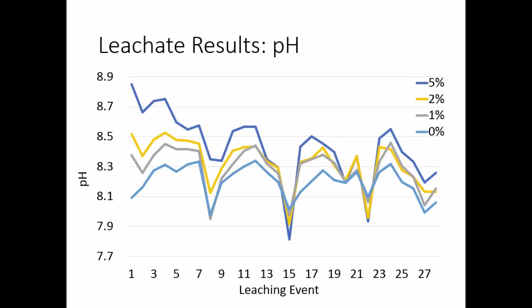Looking at results — and I want to point out this is a very narrow band of pH ranges, so there weren't huge differences. But the 5% biochar did have an overall higher pH, and then 2%, 1%, and 0% biochar below that. There are funny dips in the pH periodically where we applied manure. The sand used was very high pH around 8.9, and the biochar had a high pH as well, about 9.2. The manure had a lower pH than the combination, which is why we saw those dips.